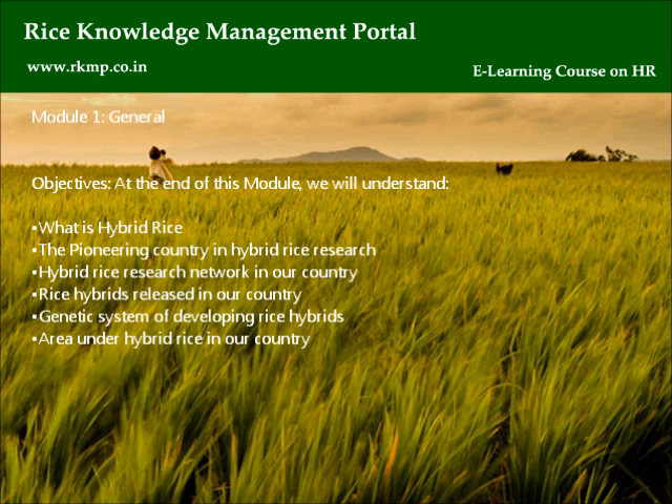Module number one: General. Objectives — at the end of this module, we will understand what is hybrid rice, the pioneering country in hybrid rice research, the hybrid rice research network in our country, rice hybrids released in our country, the genetic system of developing rice hybrids, and the area under hybrid rice in our country.